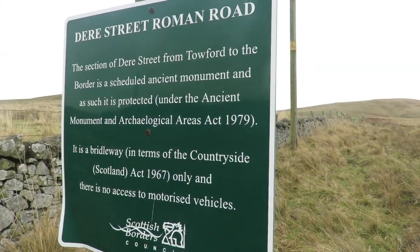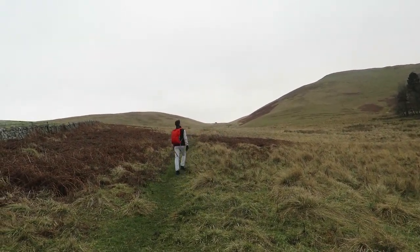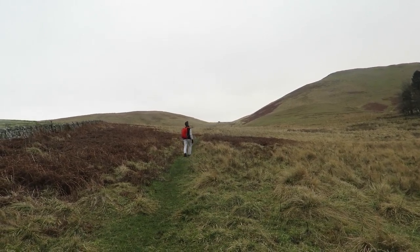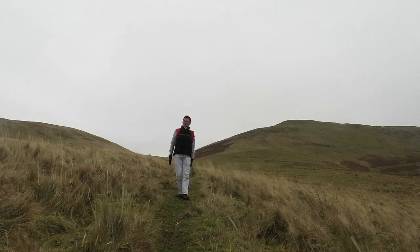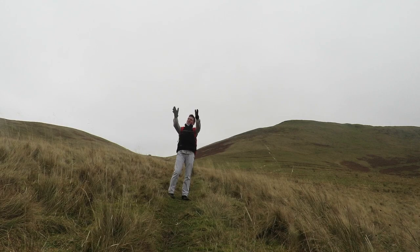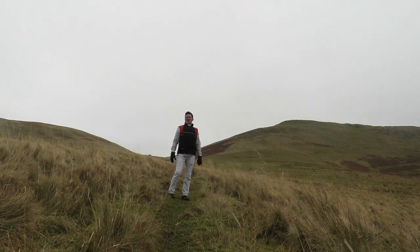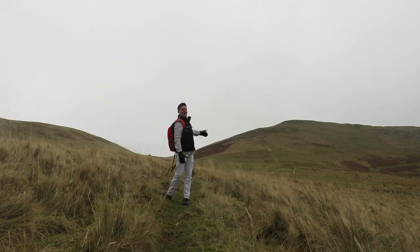We're going to ascend Woden Law — a hill fort, like so many other hill forts in the Scottish borders, but certainly a hill fort with a difference. Here's where things start to get a little confusing. You've got Deer Street, the main Roman road and main artery of Roman troops into Scotland, running right past Woden Law. You've got the Pennymuir camps just over there — this huge garrison of 20,000 Roman soldiers. And then on the hill there, you've got a native hill fort. It doesn't quite add up. I don't think the Romans would have let that exist.